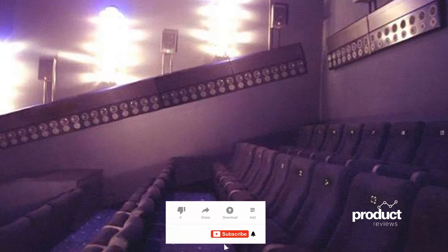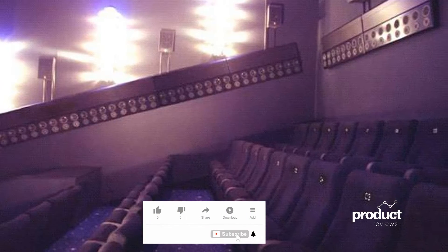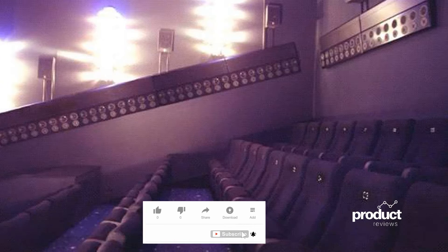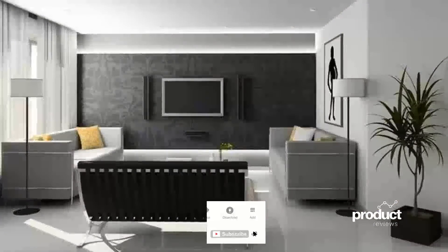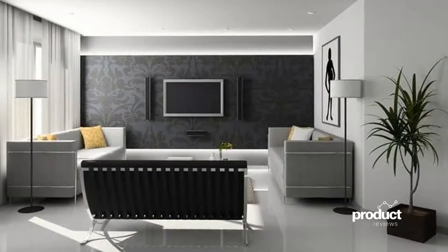And that was the idea behind creating multi-channel audio systems — put the person in the center of the action, so to speak, regardless of their position in the room. And obviously, the more channels the system has, the more speakers you need, the more space you need, and the more expensive it gets for the consumer.